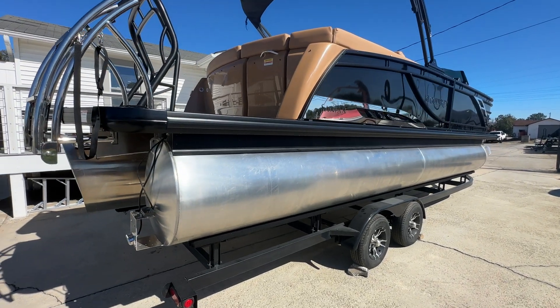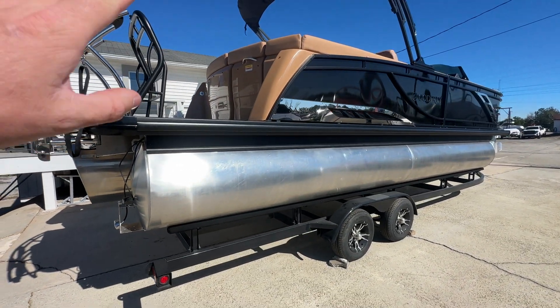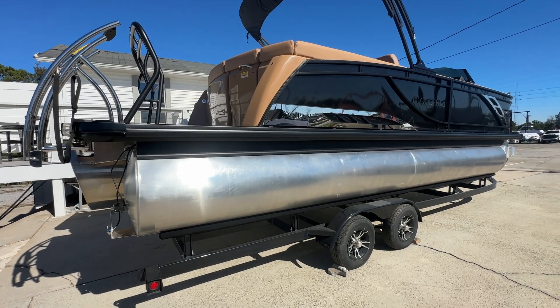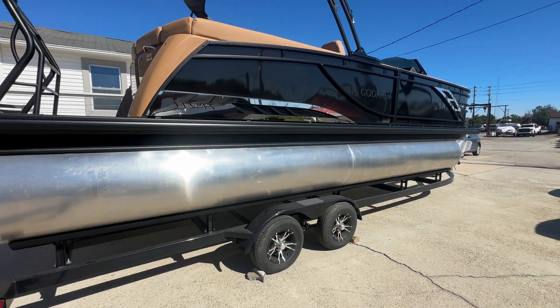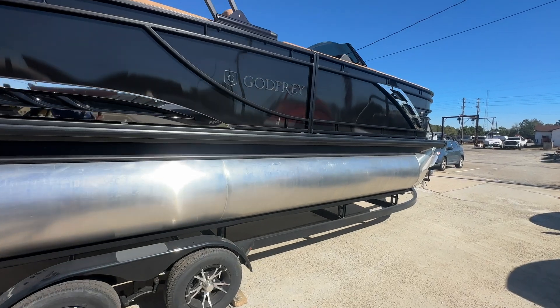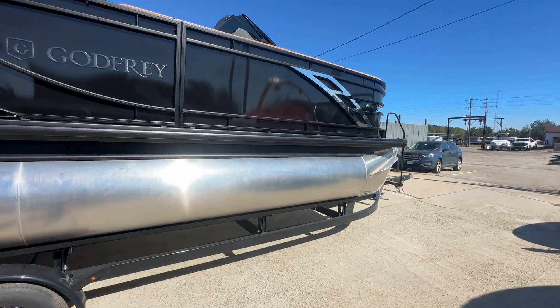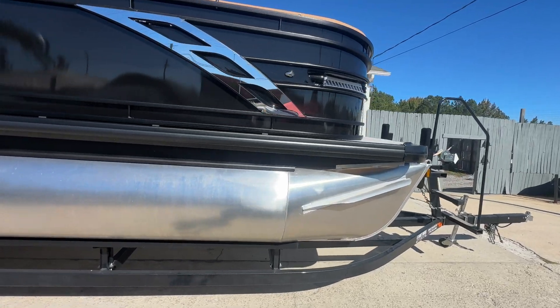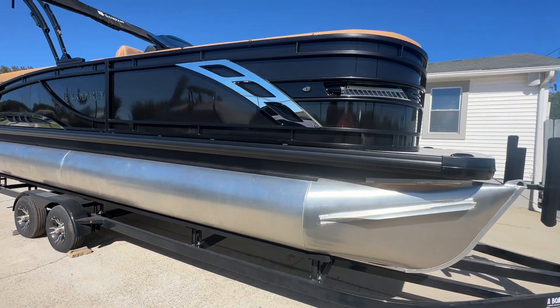It does have the easy climb ladder here — folds down, gives you that nice S-shape to make it very easy to get in and out of the water. As you can see, it's a darker color on the interior. That's something new this year — it's a cognac interior and it is cool touch, which is really neat. I'll show you that as we get around the top. This is one of the best performing boats on the market if you're familiar with the Godfrey brand.